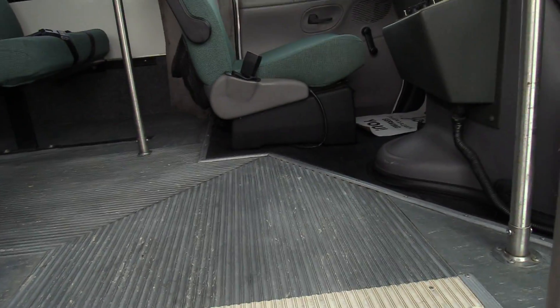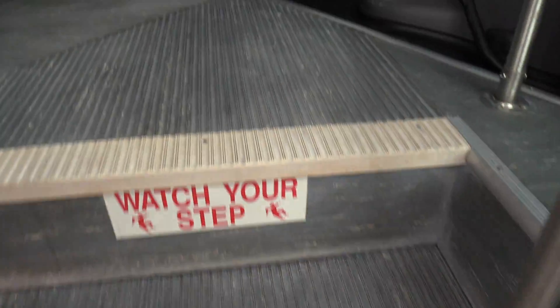Coming on inside: we've got a gray ribbed aisleway and stepway, white step nosing, and some grab rails coming on inside.